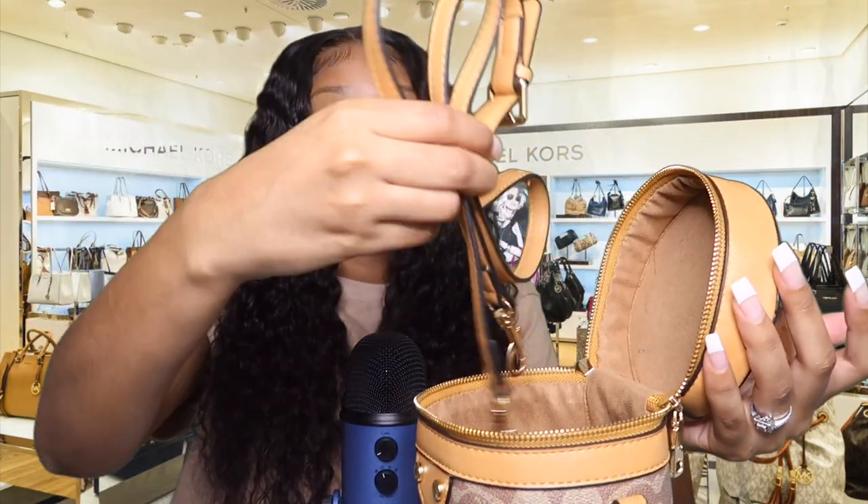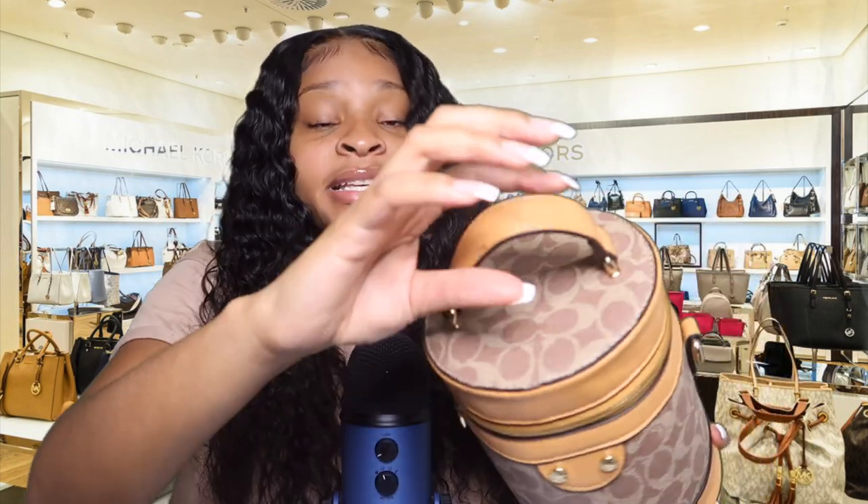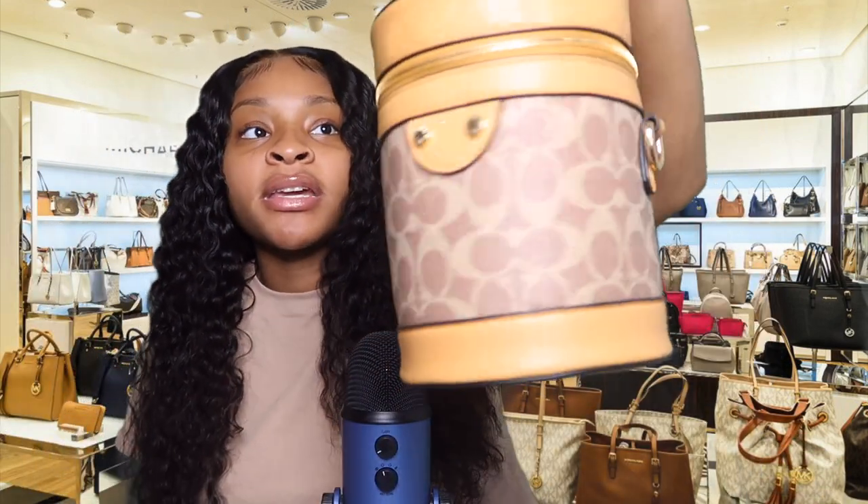It unzips and comes open like this. It has a shoulder strap — always a good feature. On the inside it has a cloth material with the Coach sign. This purse is definitely a hot seller, so if you're going to buy it I suggest you do so soon because it probably won't be here by the end of the week. The back is a really cute, sleek, smooth fabric. It's a neutral color so you can wear it in summer, fall, or winter.